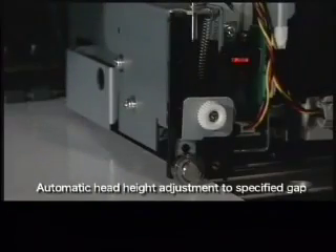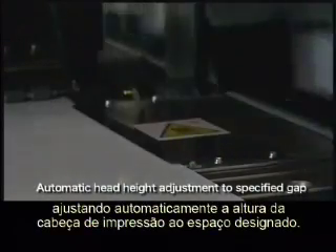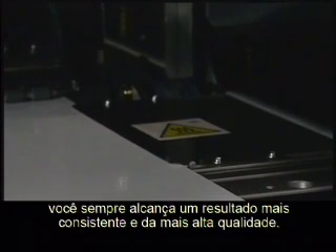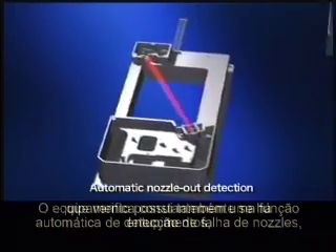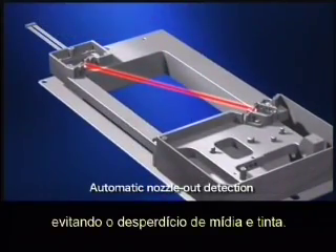The JV-5 has a sensor to detect media thickness and adjusts the head height automatically to the designated gap. With this automatic head height adjustment function, you always get the most consistent, highest quality results. The machine also has an automatic nozzle out detection function which checks continuously for clogging, saving media and ink by preventing waste.